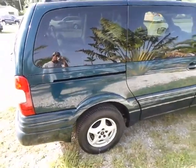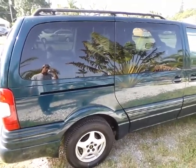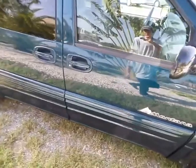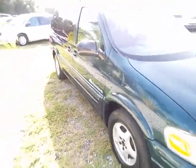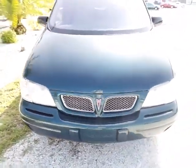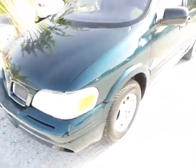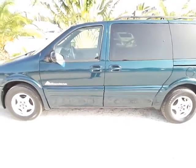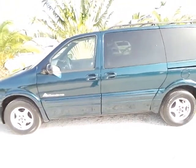Moving on to this side now — it's in equally as good shape as the other side. As you can see, as far as the outside goes, we are dealing with a jewel.